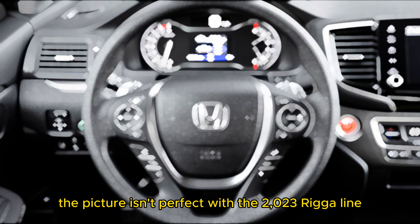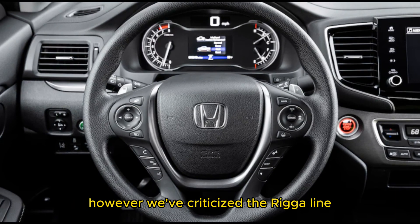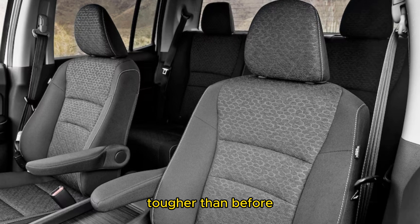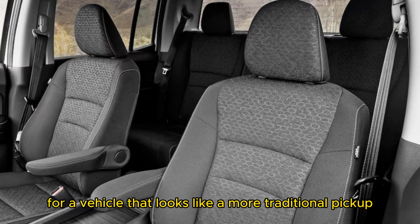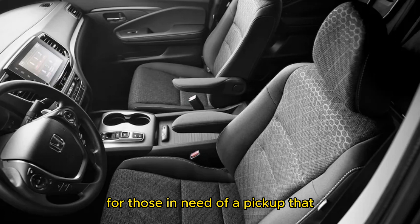The picture isn't perfect with the 2023 Ridgeline, however. We've criticized the Ridgeline for its limited towing capacity and off-roading capability. Although the updated exterior design looks tougher than before, it likely won't be enough to sway buyers looking for a vehicle that looks like a more traditional pickup. All told, the Ridgeline remains a solid choice for those in need of a pickup that puts daily drivability ahead of class-leading capability.